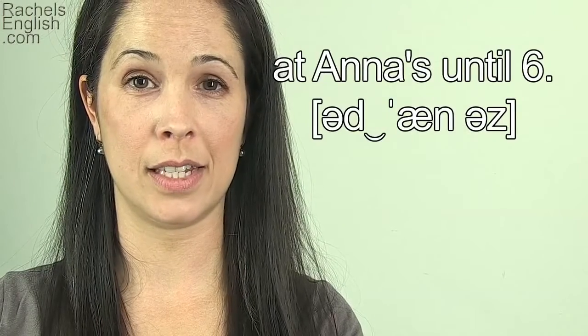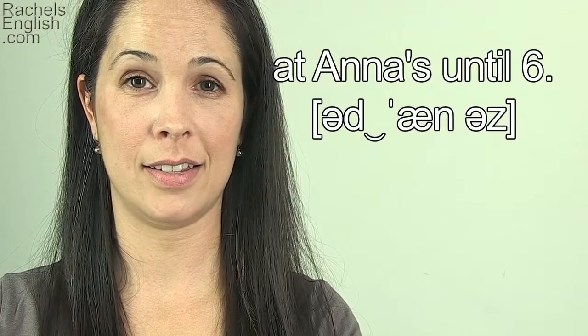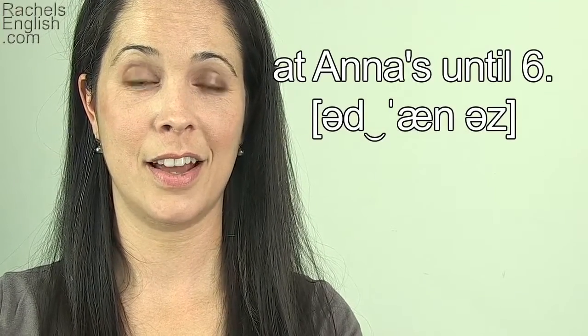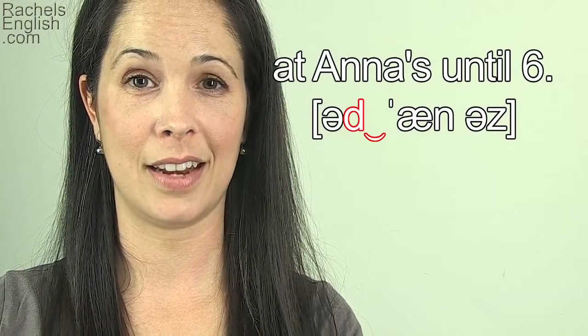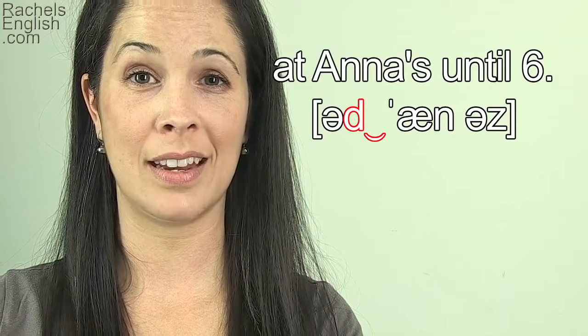'I'm going to be at Anna's until 6.' 'Utana's', 'utana's'. The next word begins with a vowel sound, so the T is a flap T. 'Utana's.' 'I'm going to be at Anna's until 6.'